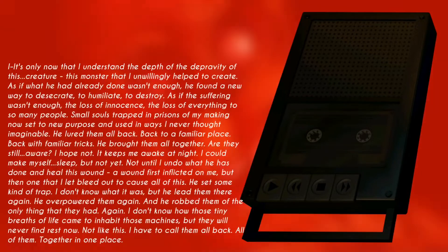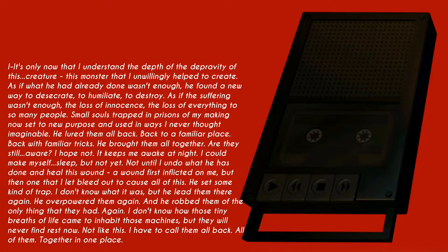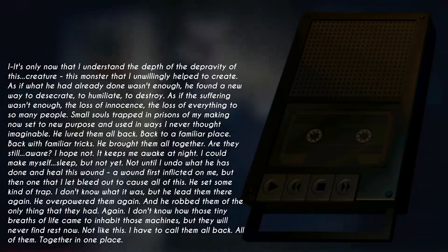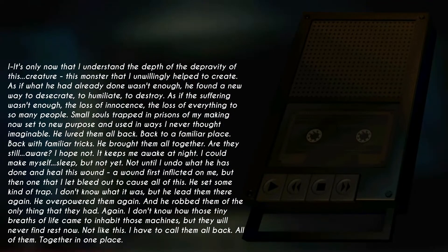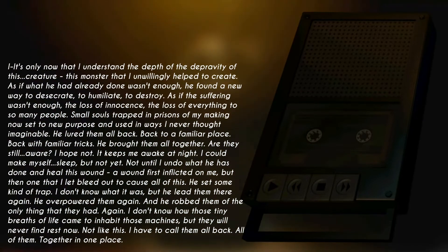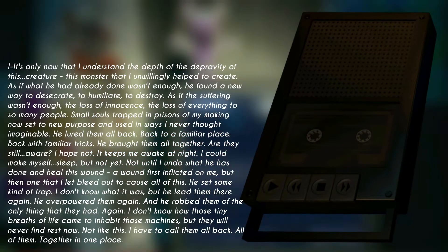End tape. It's only now that I understand the depth of the depravity of this creature, this monster, that I unwillingly helped to create. As if what he had already done wasn't enough, he found a new way to desecrate, to humiliate, to destroy. As if the suffering wasn't enough — the loss of innocence, the loss of everything to so many people. Small souls trapped in prisons of my making, now set to new purpose, and used in ways I never thought imaginable.